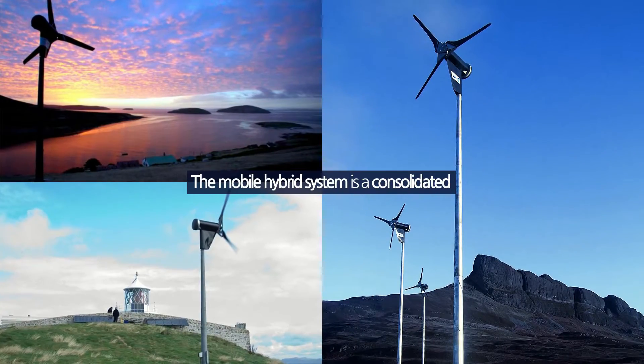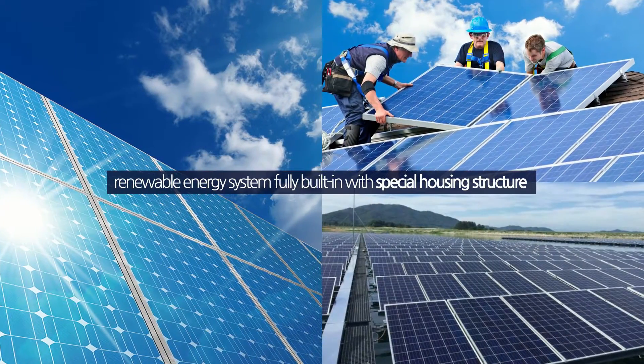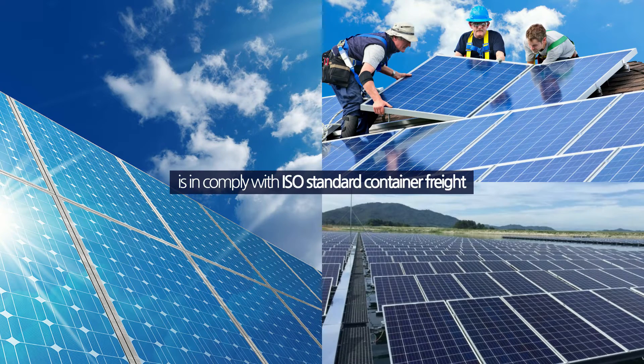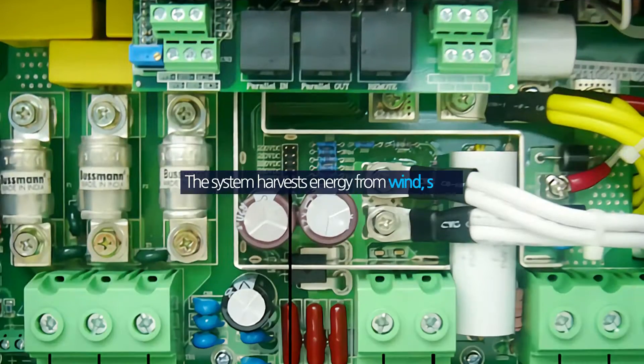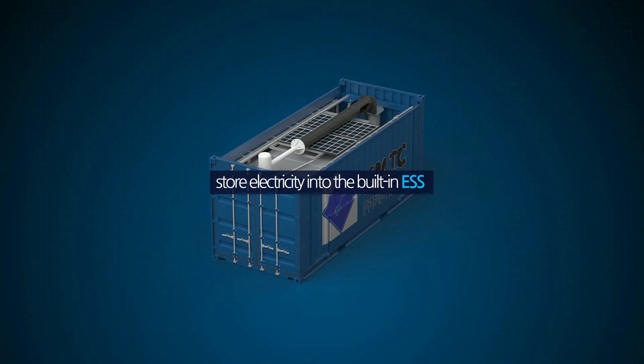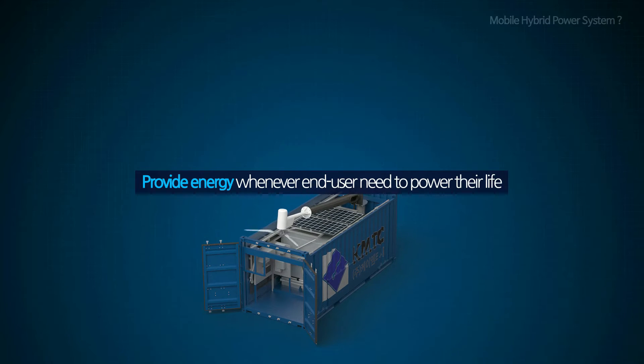The Mobile Hybrid System is a consolidated renewable energy system, fully built into a special housing structure which complies with ISO standard container freight. The system harvests energy from wind and solar, stores electricity into the built-in ESS, and provides energy whenever end-users need to power their lives.